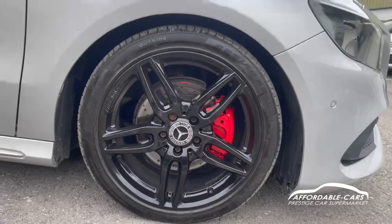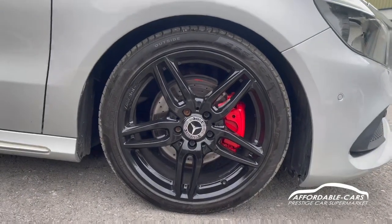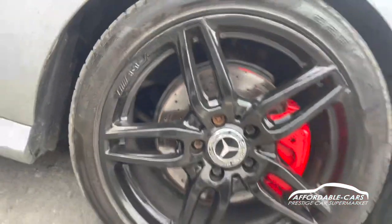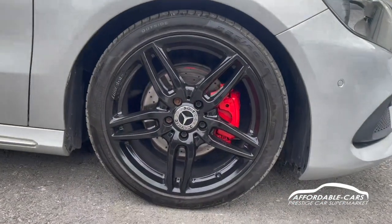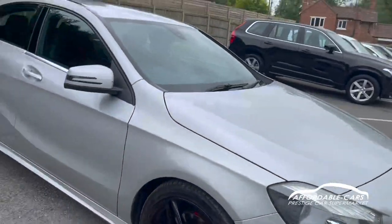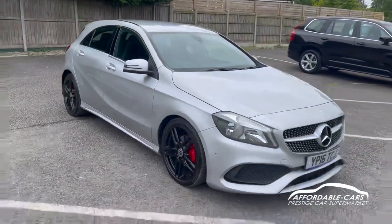Let's go down to the alloys. We have the 18-inch AMG twin-spoke alloys finished in black. As you can see, you've got your nice AMG engraving on there, really nice paintwork, and you also have the really nice red calipers as well, which look absolutely gorgeous on this car — a really nice colourway.